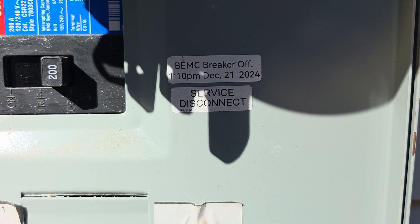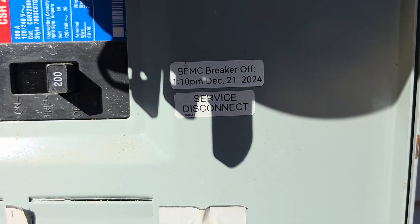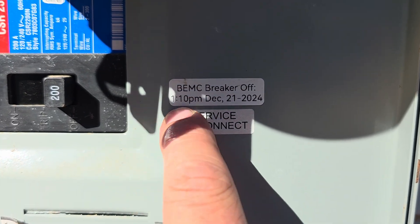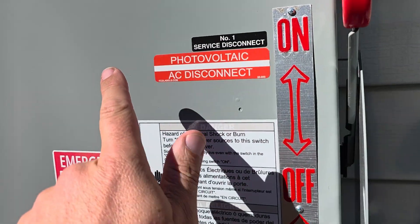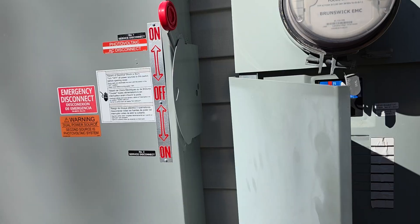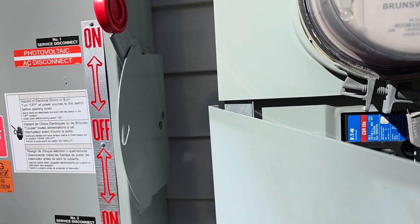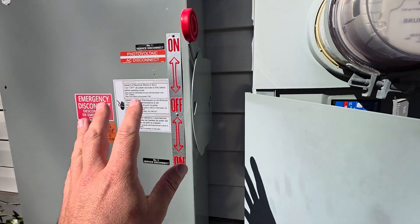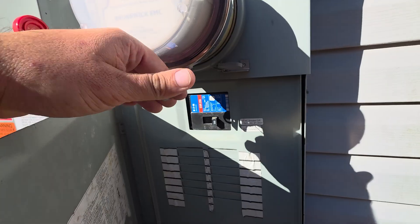It is 12:18 on December 21st, 2025. I put this sticker on last year when I turned this breaker off and switched over to solar. This is my transfer switch — a 200-amp transfer. This is manual, so I have to switch between the grid and the house. They are not interconnected. I did not want to be grid-tied, and that's just for personal reasons.